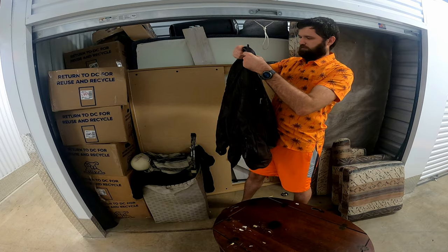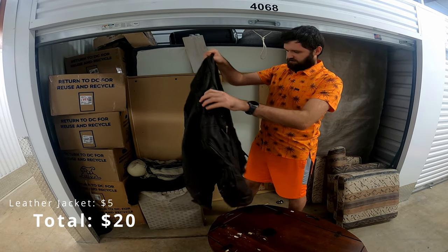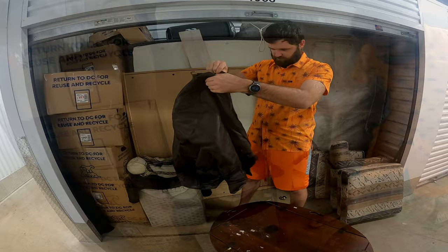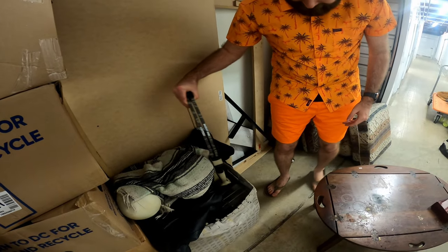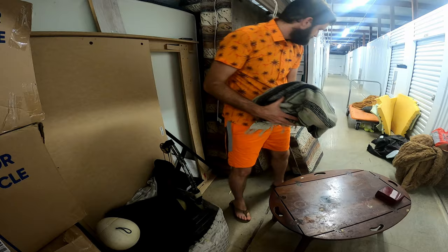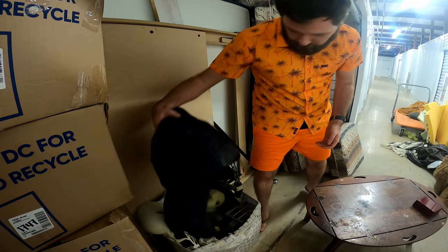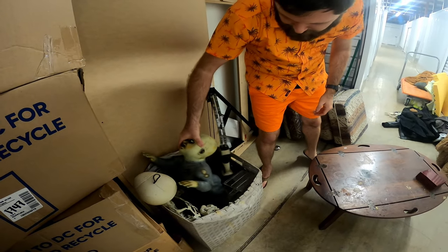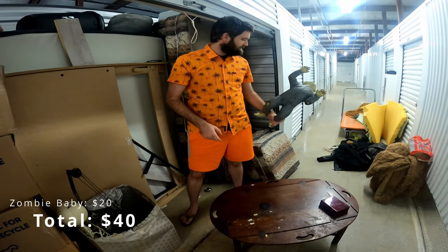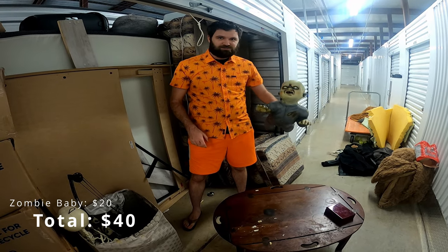It's got a blue Grandeur jacket. Another jacket, which is kind of cool. Looks like more Halloween decorations, which is good because Halloween is right around the corner. Oh, I've seen this guy before — I've seen one where he's motorized or something. He's a little zombie baby.